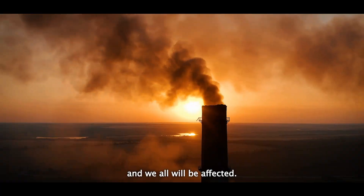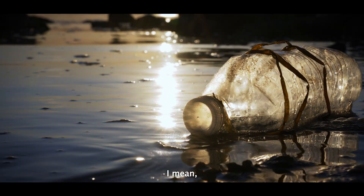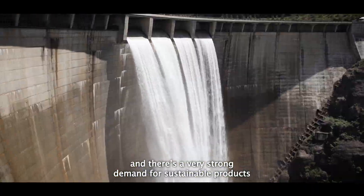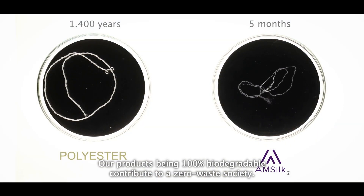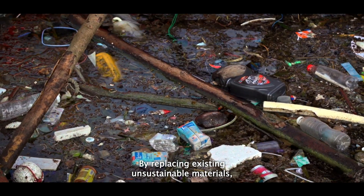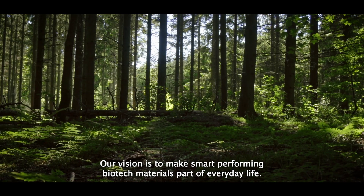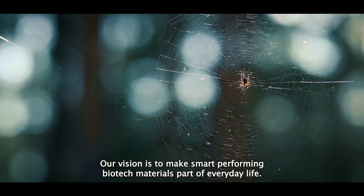Society stands at a tipping point and we will all be affected. There is a need for change and a very strong demand for sustainable products which are not based on fossil carbon. Our products being 100% biodegradable contribute to a zero waste society. By replacing existing unsustainable materials we are able to make a change in many industries. Our vision is to make smart performing biotech materials part of everyday life.